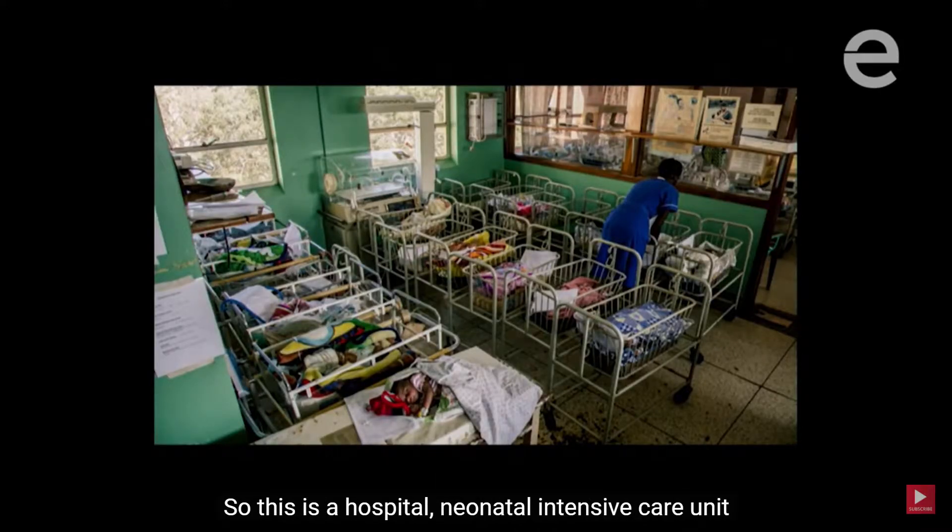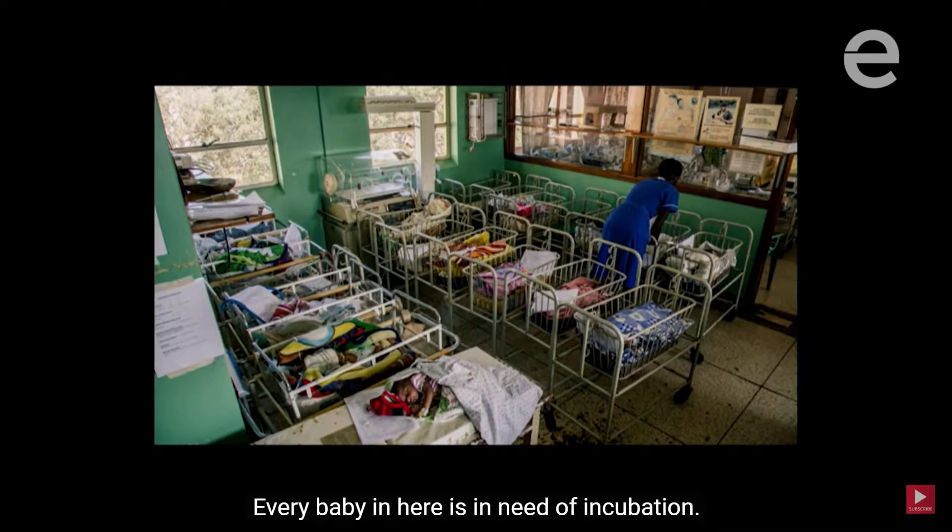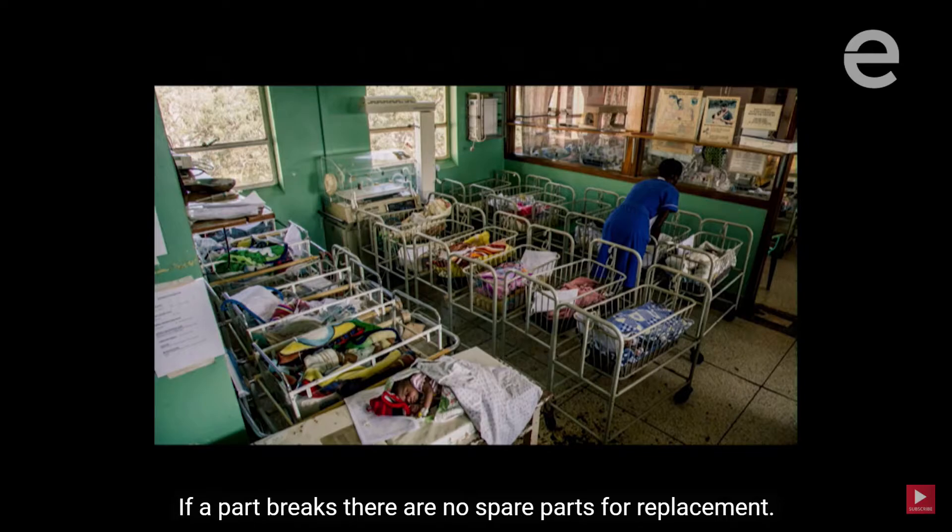This is a hospital neonatal intensive care unit that's completely overcrowded. Every baby in here is in need of incubation. And then you have a donated incubator sitting in the corner of the room that's empty. Why? There's no electricity to power it, no one's been trained on how to use it, and if a part breaks there are no spare parts for replacement.